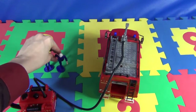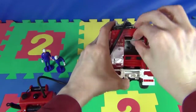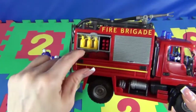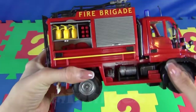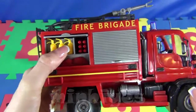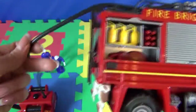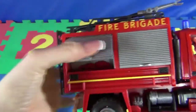I suppose this compartment could be for firefighters' stuff. Let's close it. Let's look at the side compartments. There is an electric tool — what kind of tool, I can't tell you, because I don't know. Then we have some special portable tanks for extinguishing fire. We can take them and extinguish the fire.